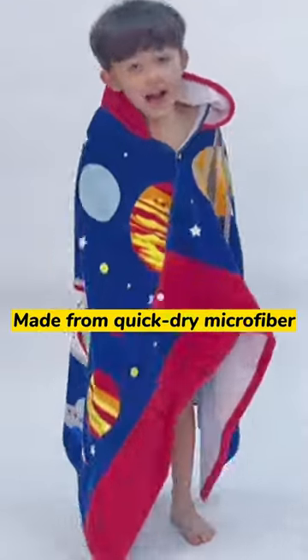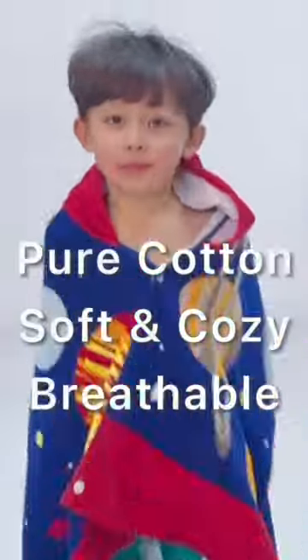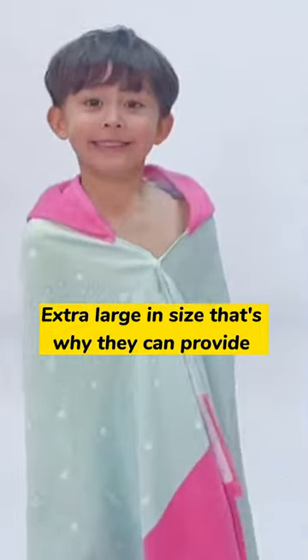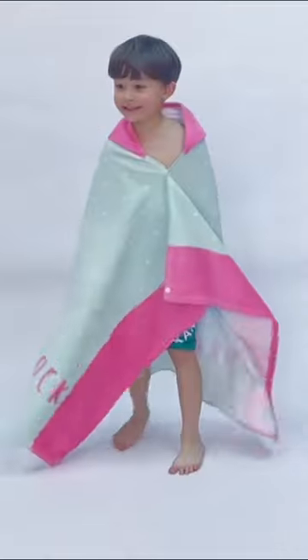Made from quick-dry microfiber. Pure cotton, soft and cozy, breathable. Extra large in size — that's why they can provide maximum coverage for your little ones.